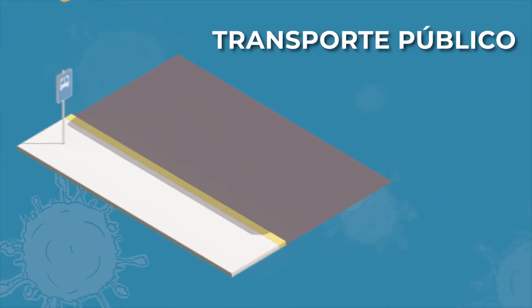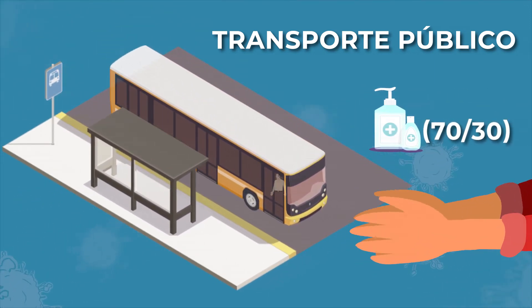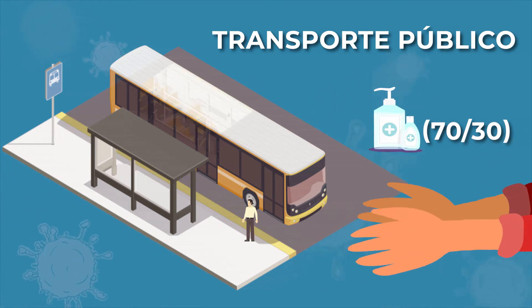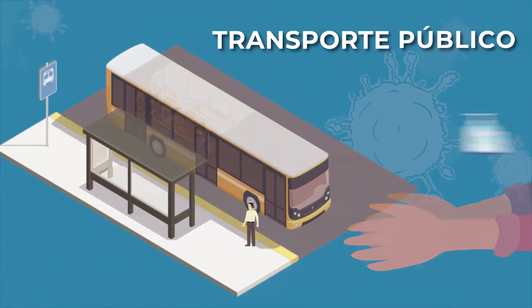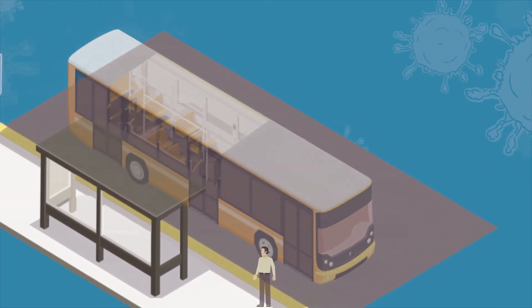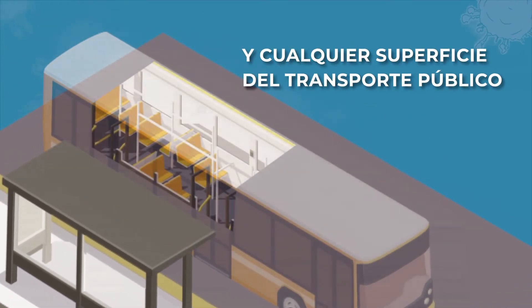En el caso del transporte público, lo principal es que al bajarnos, nos higienicemos las manos con una solución de base alcohólica para eliminar cualquier microorganismo que podamos haber tenido en las manos al tocar la baranda o los asientos, o cualquier otra superficie dentro del transporte público.